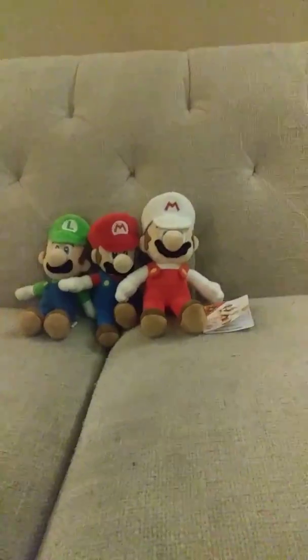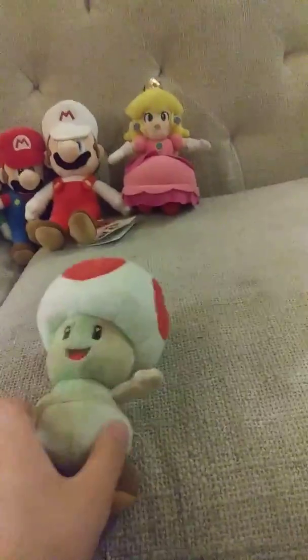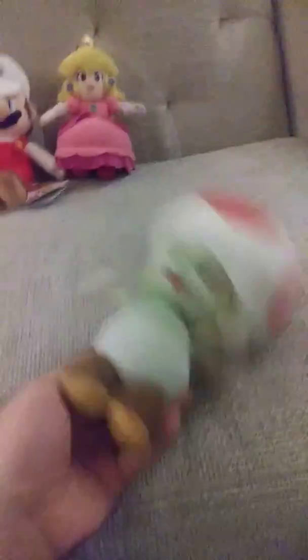Probably the rarest plush in my Mario collection: Mario Party 5 Peach. My Toad, who I broke and ripped out and smirkered. I played with him a lot, in the sink.